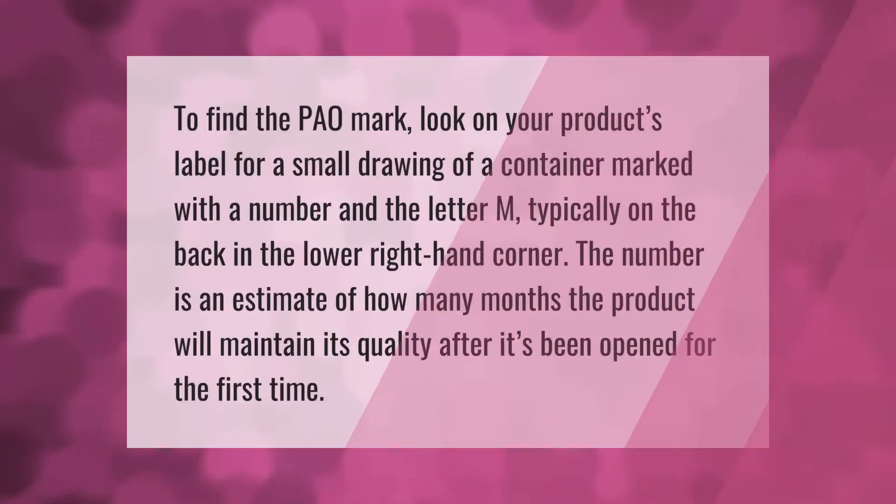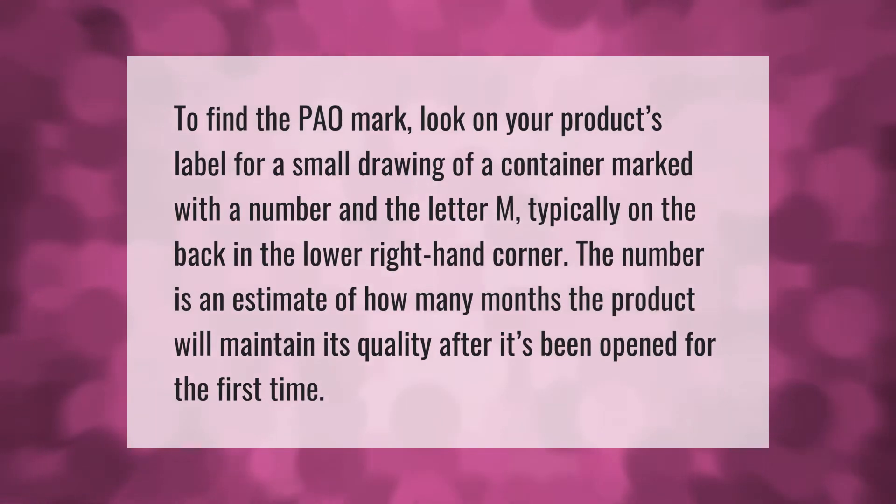To find the PAL mark, look on your product's label for a small drawing of a container marked with a number and the letter M, typically on the back in the lower right-hand corner. The number is an estimate of how many months the product will maintain its quality after it's been opened for the first time.